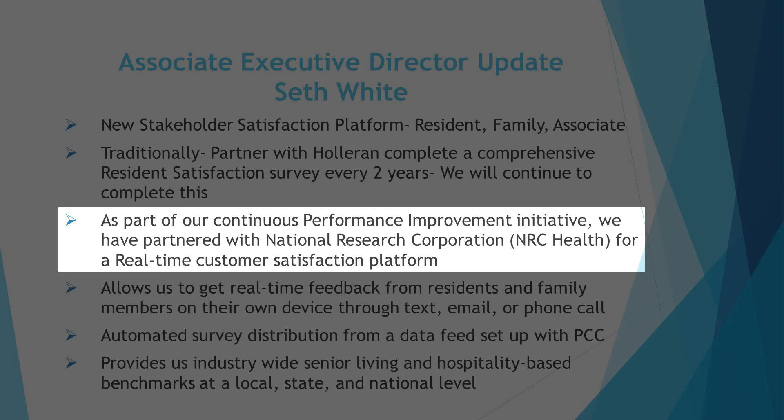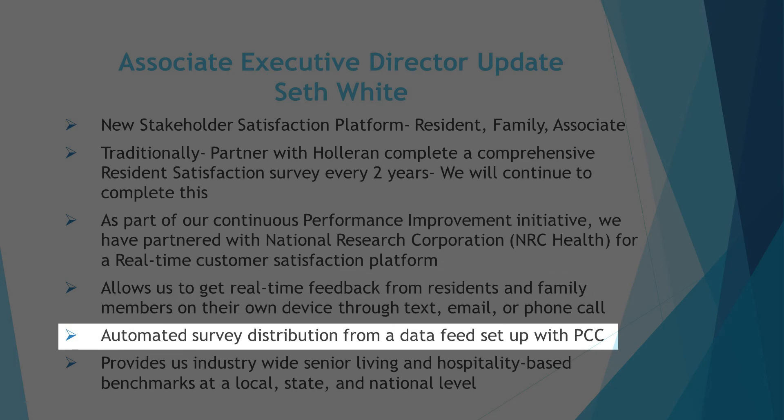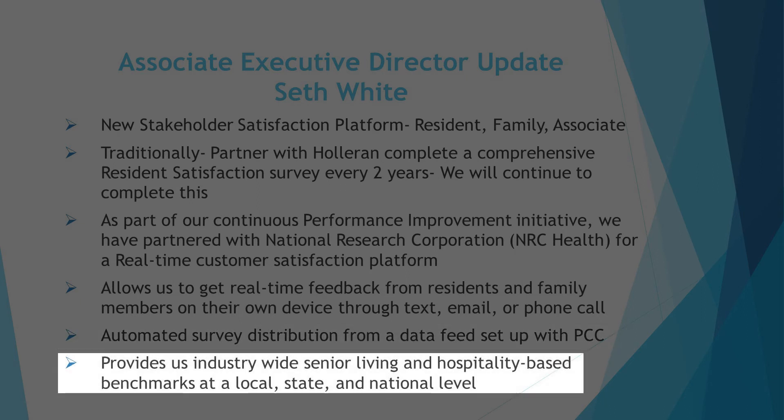We have partnered with NRC Health — the National Research Corporation — for a real-time customer satisfaction platform. What really made us decide to go in this direction was wanting more real-time and continuous feedback from our stakeholders: our residents, families, and associates. This new platform allows us to get real-time feedback from residents and family members on their own device through text, email, or phone call. It's an automated process — NRC has integrated with our electronic medical record system, PointClickCare. It will also provide us with industry-wide benchmarks for senior living and hospitality-based competition at a local, state, and national level.